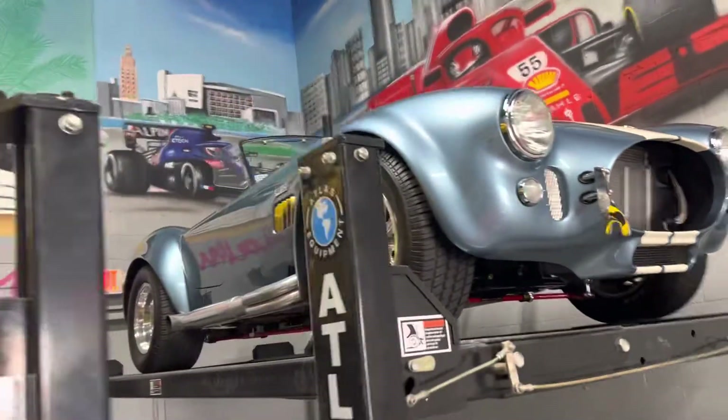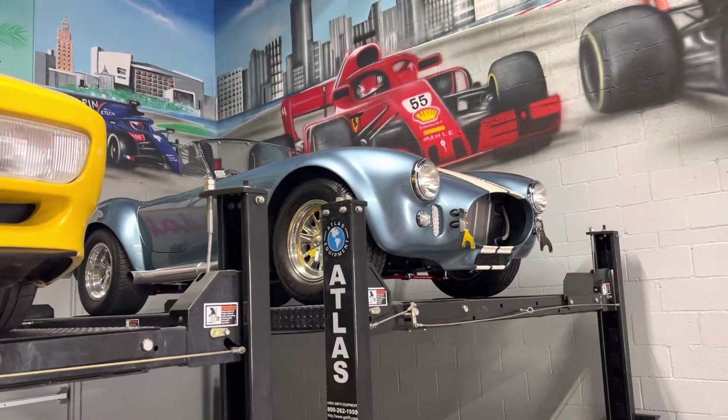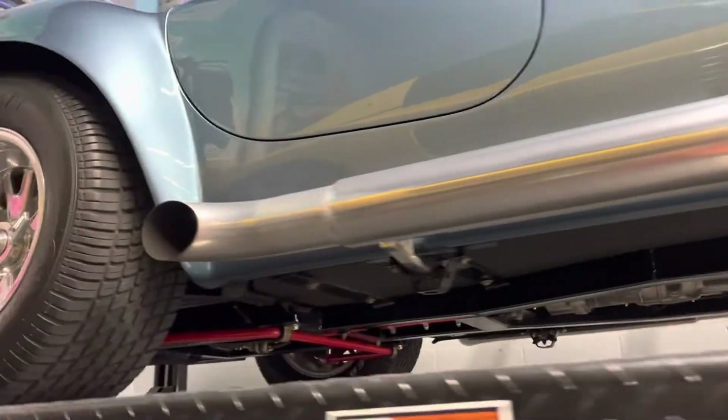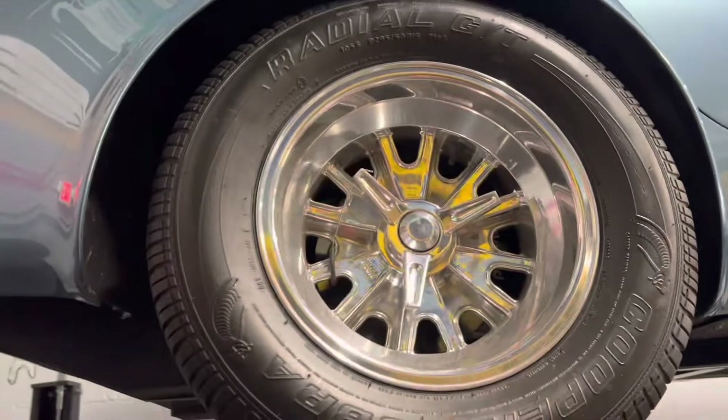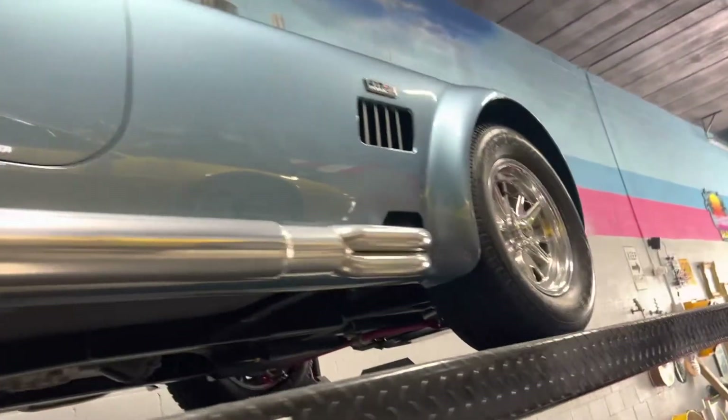Hillbank in California sold the rolling chassis. It has 15-inch polished wheels, ceramic side pipes, ceramic headers, Wildwood brakes, and quick jacks. This car is beautiful in every aspect. It is a Viking Blue.